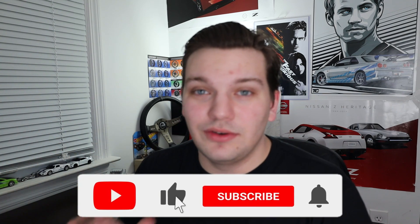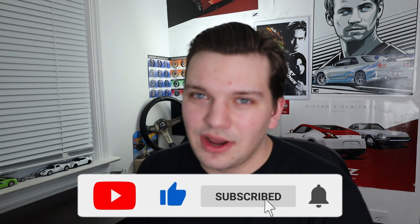Before we get into today's article, definitely be sure to leave a like, comment, and subscribe down below — it really does help me out as a smaller car channel. Today we're going to be looking at a MotorTrend article where they actually had the opportunity to already take it out on their initial drive and do an actual review on it.